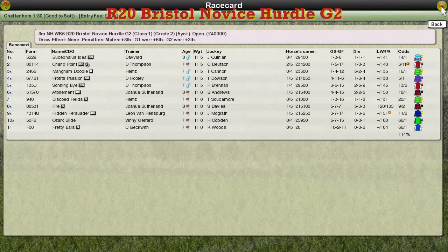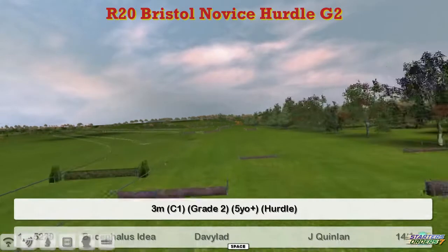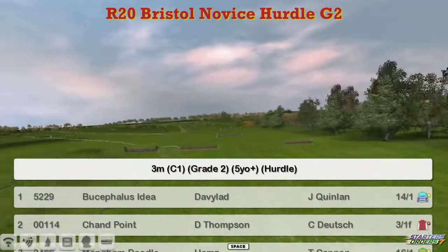The Bristol Novices Hurdle is next. I've had a lot of novice races for me today — this is my final race of the day, and I'll be handing over to Stu after this one. This is a three-mile Grade Two hurdle for novices.